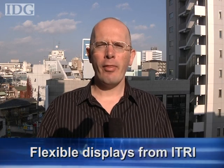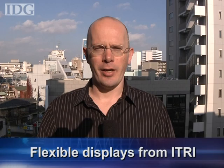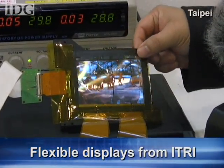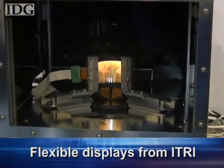Now to Taiwan, where on Thursday researchers unveiled the latest in their flexible display research. The screen, a 4.1-inch flexible OLED, is being developed for next-generation devices by Taiwan's Industrial Technology Research Institute.